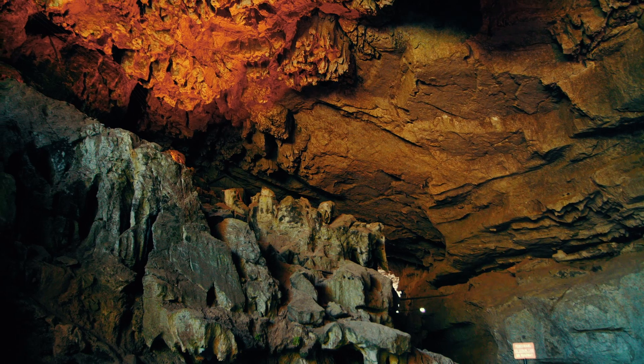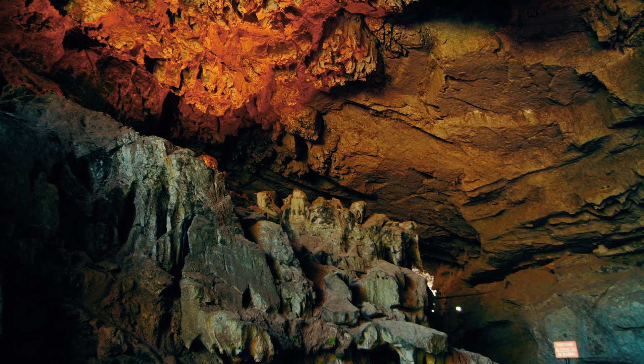I actually thought that Jenolan Caves would be much smaller, but it turns out it was humongous. Seeing all the rock formations, and sometimes people put on a bit of a light display for us, which really lit up the cave and helped us see it better.